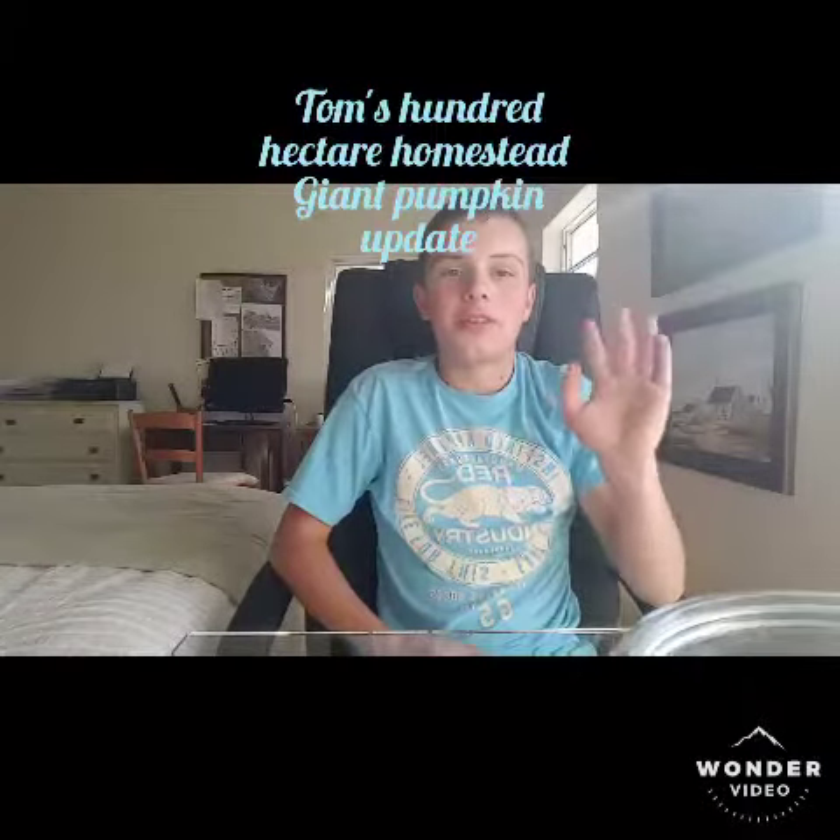Hey guys, Tom from Tom's 100 Hectare Homestead here. Today I'm going to show you an update on my giant pumpkin. Last time you saw it, it was just a seed and we just planted it together. It has been planted for about eight days and it has germinated in those eight days and has grown a significant amount.